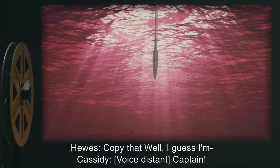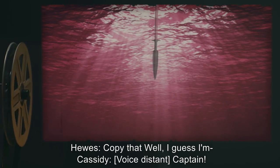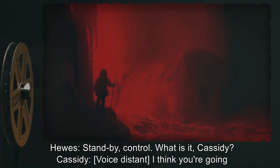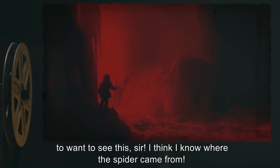Hughes: 'Copy that. Well, I guess I'm—' Cassidy, voice distant: 'Captain.' Hughes: 'Stand by, Control. What is it, Cassidy?' Cassidy, voice distant: 'I think you're going to want to see this, sir. I think I know where the spider came from.' Hughes: 'Control, I'm going deeper in the cave.' Control: 'Affirmative. Proceed.'